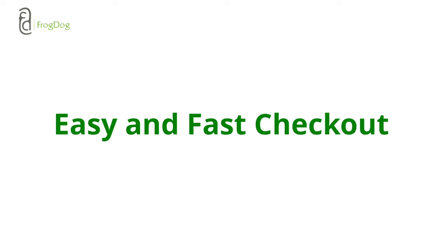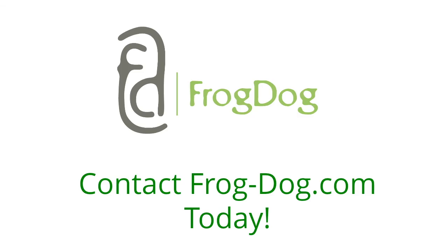There are many other ways to improve your shopping cart abandonment rate and turn those so-called lost opportunities into sales. For help on generating more online business, contact FrogDog today. Thank you for watching.